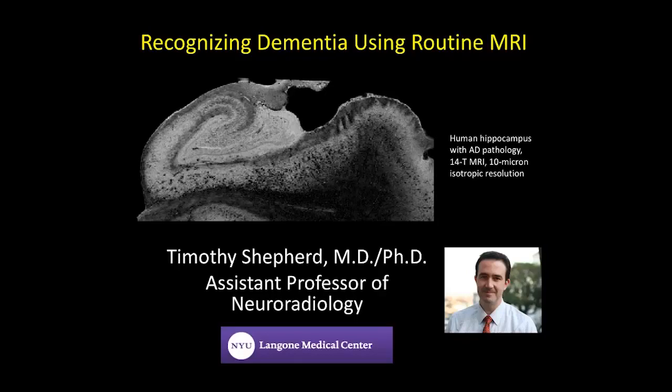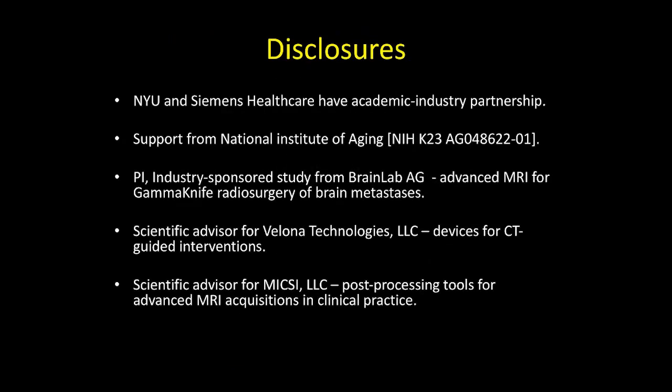Today, I'm going to give a talk titled Recognizing Dementia Using Routine MRI. An overview of this talk: we're going to try to understand how we can use routine MR or CT to detect patterns that are suggestive of underlying dementia syndromes.